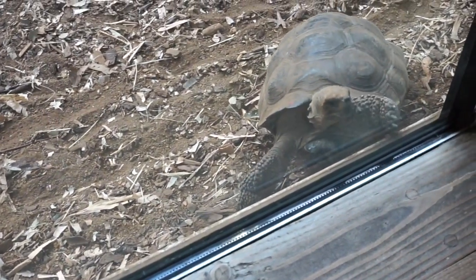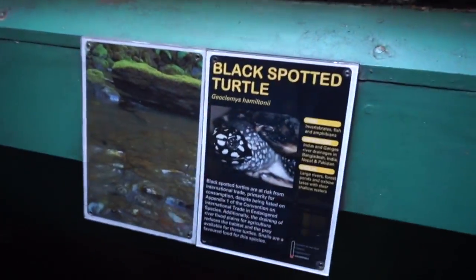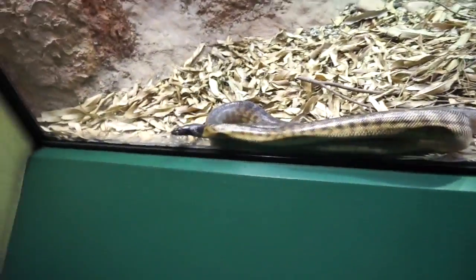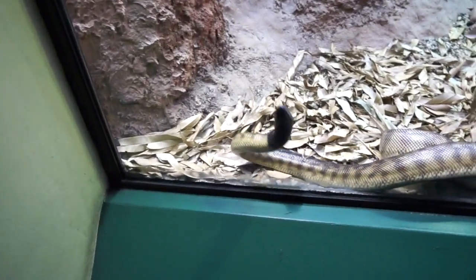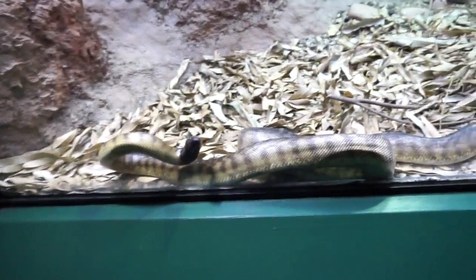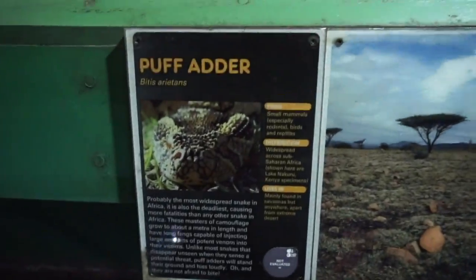Look at this turtle — it's like it's trying to get out, but you can't get out through that glass! Look at these little ones in the water — I thought they might be terrapins, but no, it says black-spotted turtle. Look at this snake — luckily these were behind glass. I don't think I would record them if there was no glass to protect me. Black-headed python!